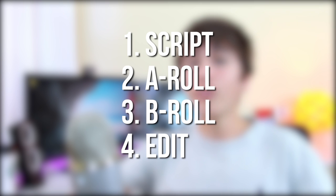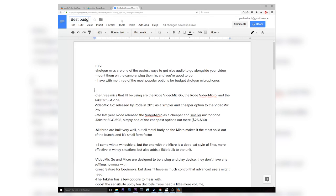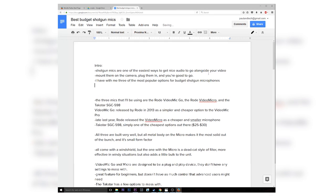The basic process is just script, film A-roll, film B-roll, and edit. And I think that applies to about 95% of all my videos. Scripting comes first, and personally I'm a really big fan of scripting. It just helps me get all my ideas down and I can make sure I go into all the topics that I wanted to cover.